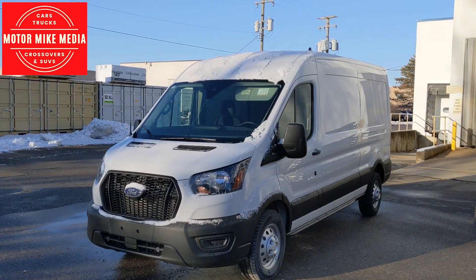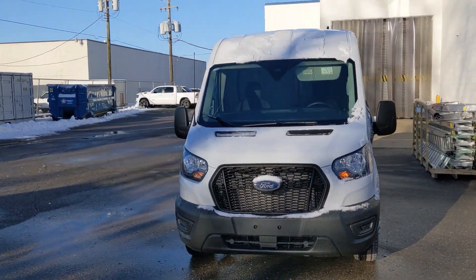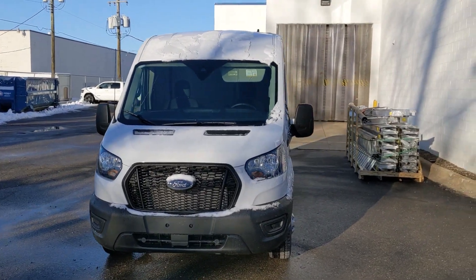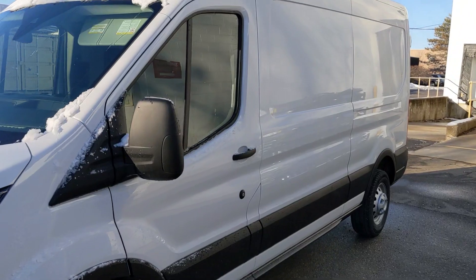Hello and welcome back to the channel everyone. I'm here with a 2023 Ford Transit van. This is the brand new van replacing a Ram ProMaster van. I really like the Ram, but these with the EcoBoost engine is just a little bit better.